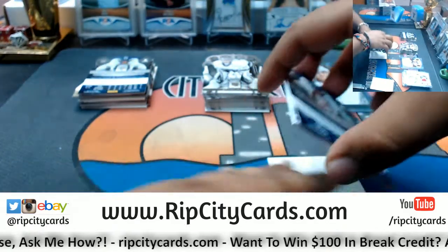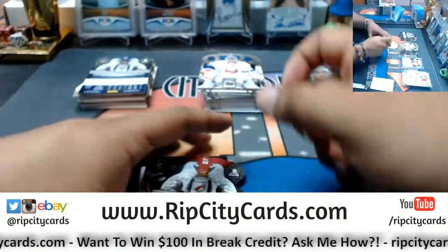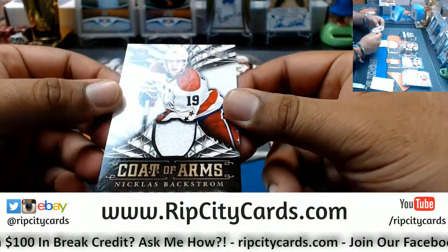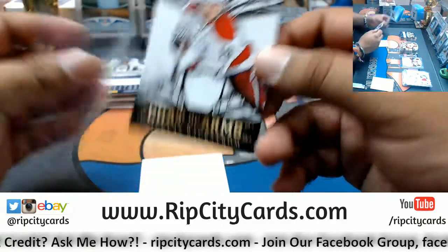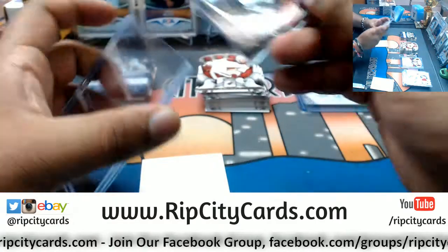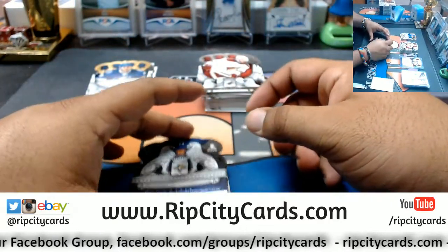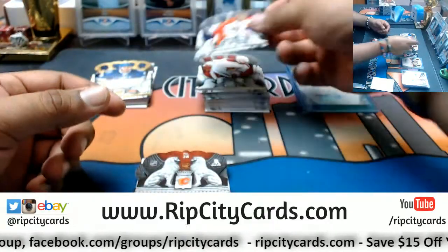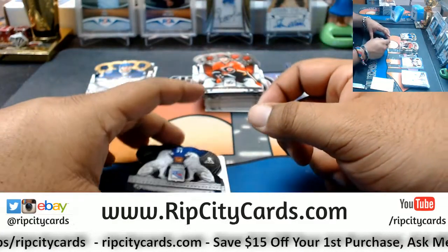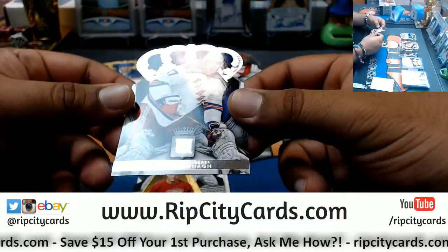Alright, what do we have here? We have Evgeni Nabokov, Islanders. Keith Yandle, Coyotes. A patch Coat of Arms — Nicklas Backstrom of the Capitals. Jacob Markstrom, Panthers. Mark Giordano, Flames. Patrick Elias, Devils. Brian McDonagh, Rangers.